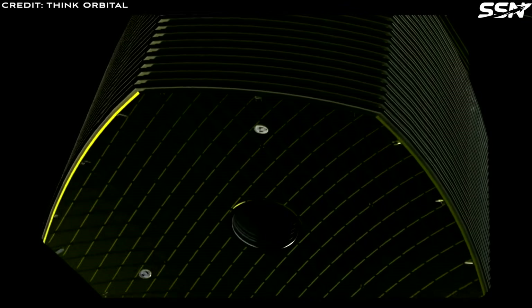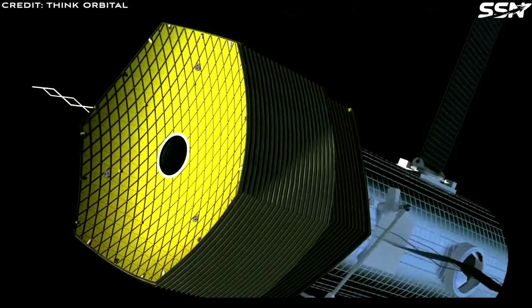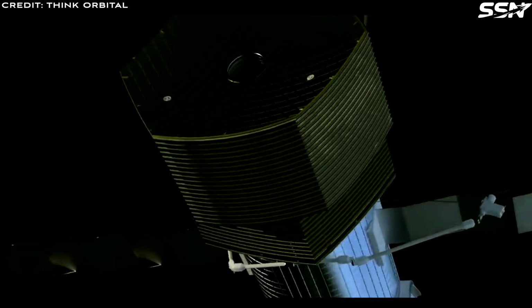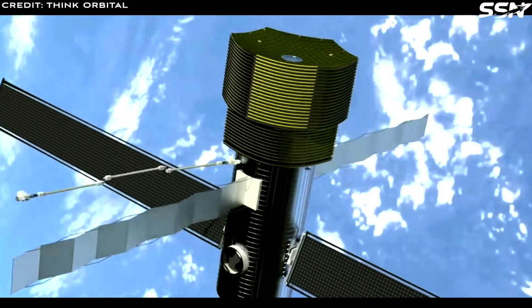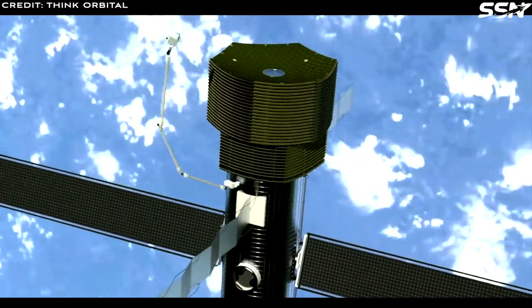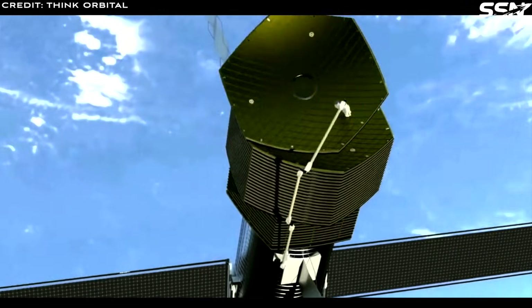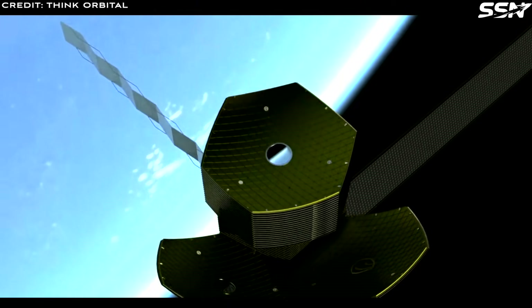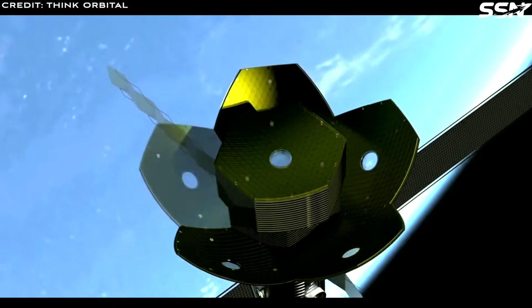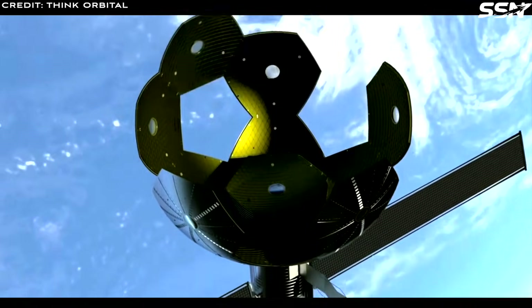Using metal in space has a number of advantages. First, metal is strong and used for structural stability for space station modules, satellite buses, spacecraft, robotic arms and more. In addition, space startups like Neumann Space are using metal as a propellant, given how cheap, available and non-toxic it is. Let me describe a concept of operations for supplying, refining, processing and consuming metal in the Cislunar region.